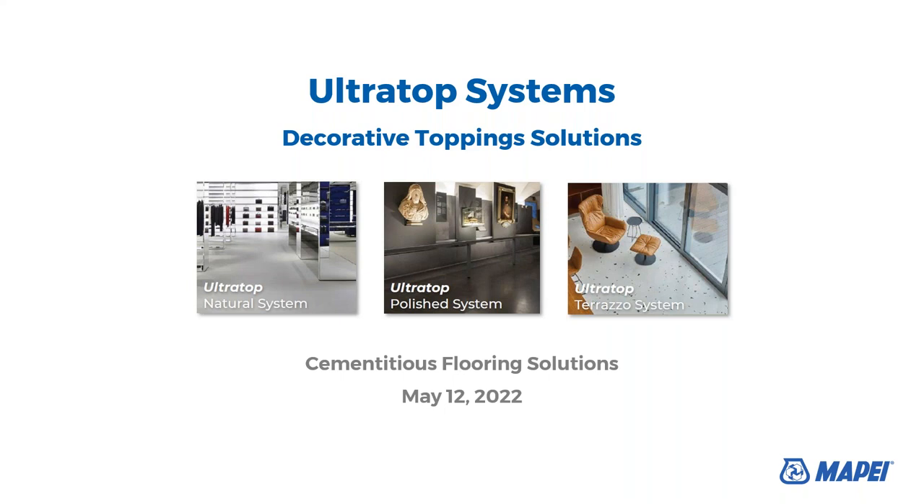Thank you for joining us for today's webinar: Mapei's Ultratop Systems Decorative Topping Solutions. We have some brief housekeeping before we start. Your phones are on mute. If you have any questions, please type them into the Q&A box in the corner of your screen and we'll answer them at the end of today's session, time permitting. We also invite you to visit the Decorative Topping Solutions page on our website, www.mapei.us, where we have system solutions, real-life case studies, technical data sheets, and more.